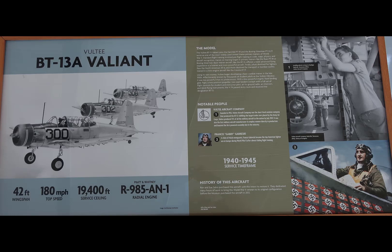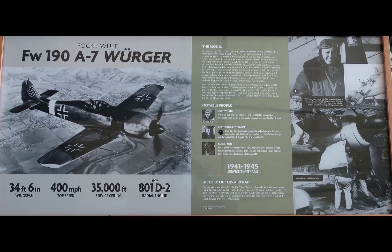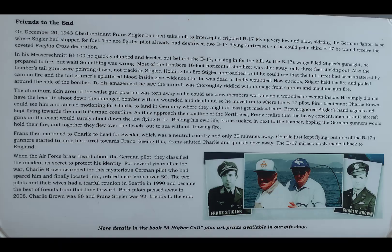The Vultee BT-13 Valiant was a trainer during the late 1930s into the 1940s — a beautiful airplane with fixed gear, so it was probably an intermediate or basic trainer. The Focke-Wulf 190 is in the museum, very nicely positioned up against the HK-1 Hercules Spruce Goose, showing how magnificent both aircraft are. Associated with this display is a painting of a Messerschmitt BF-109 flying wing on a Boeing B-17, with a story about how the pilot had the option to shoot the B-17 down but decided not to, due to the damage already inflicted.